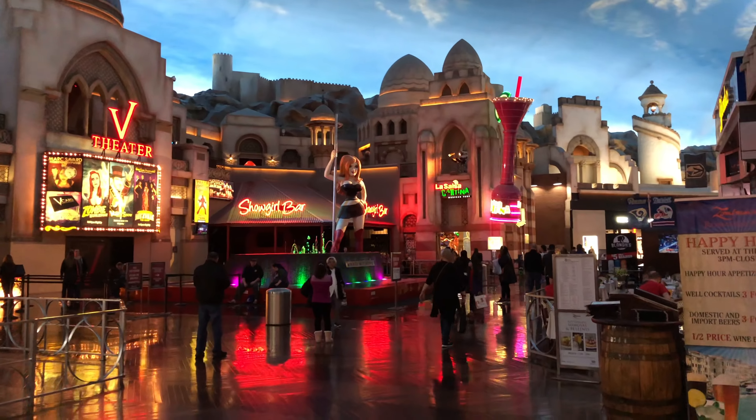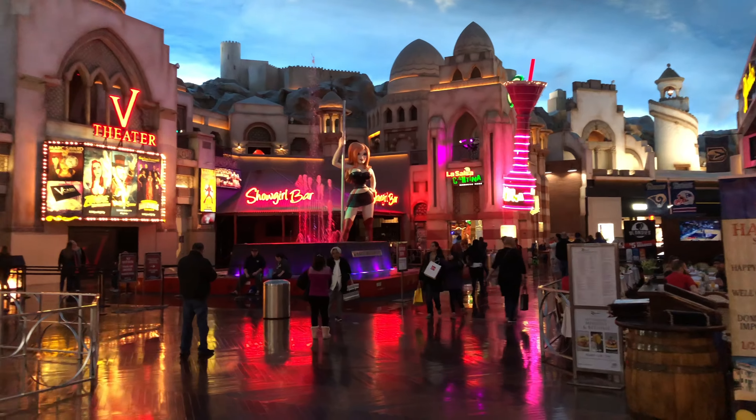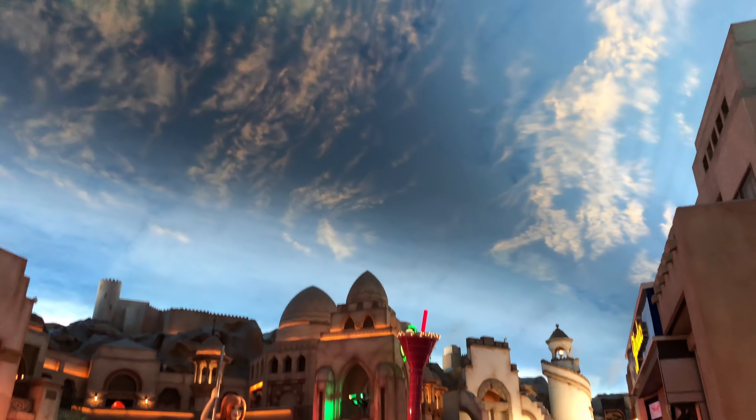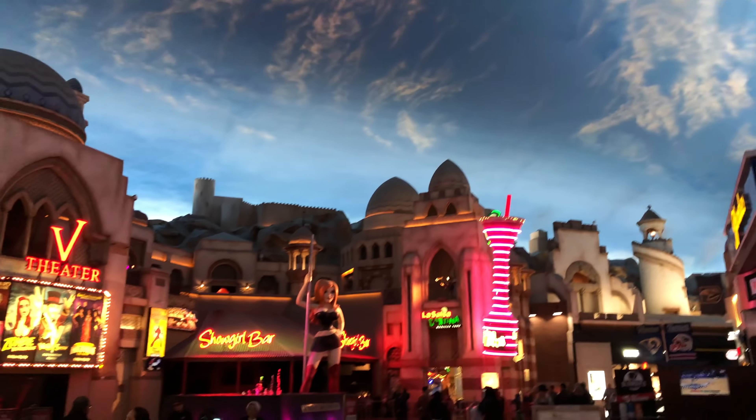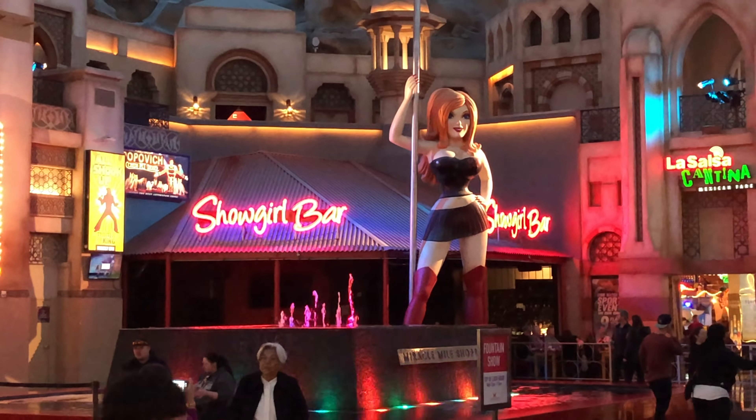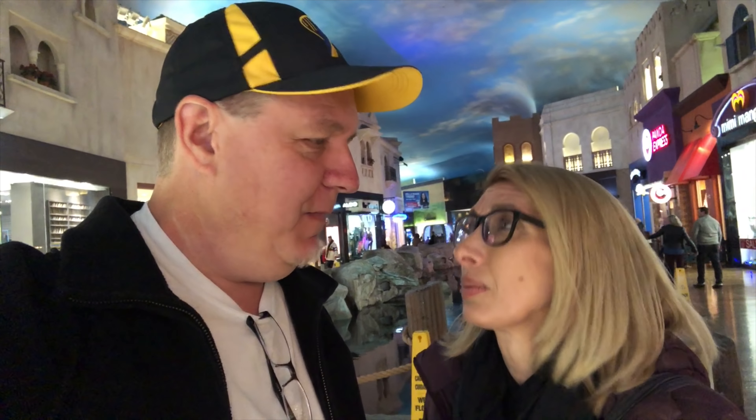We're in the mall next to Planet Hollywood, and not only do they have a sky ceiling in this mall, it says it's going to rain inside here at the top of every hour. So we're going to show you guys the rain inside.